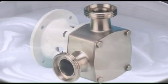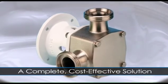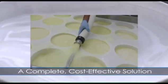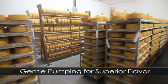A Jabsco food-grade flexible impeller pump is a complete, cost-effective solution — a single, multi-use pump that is able to handle a multitude of pumping tasks and improve your food quality. Using a flex pump, we just don't change the milk. It is very gentle. We leave the milk and the fat intact and we get superior flavor.